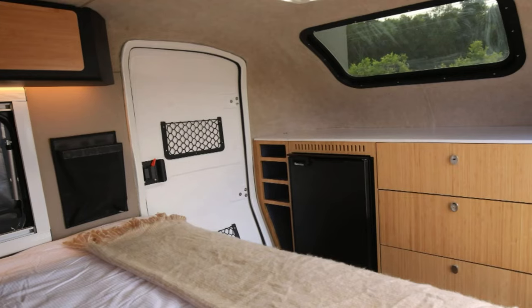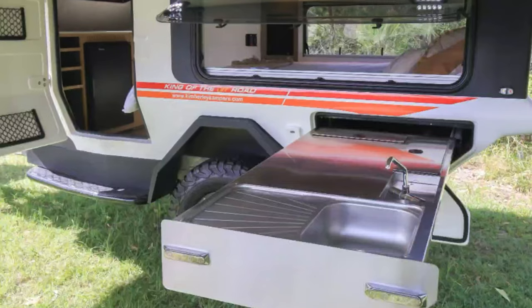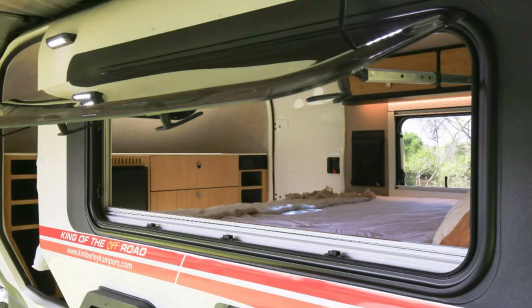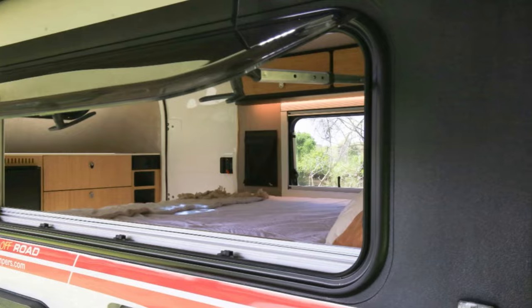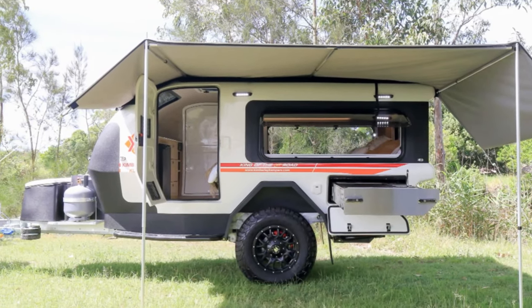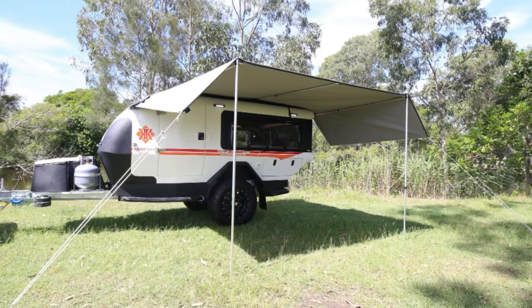But here's the kicker: all this luxury and innovation comes with a price tag starting at $44,675. Sure, it's a small price to pay for the ultimate camping experience, but it's enough to make you wonder if you'd be better off pitching a tent and calling it a day. As for us Americans, well, we'll just have to wait and see if the Kuba makes its way across the pond.